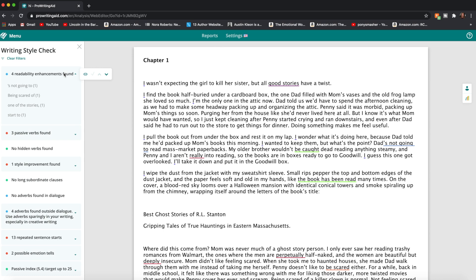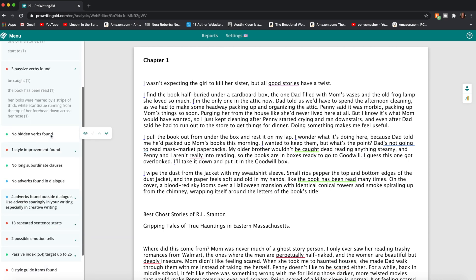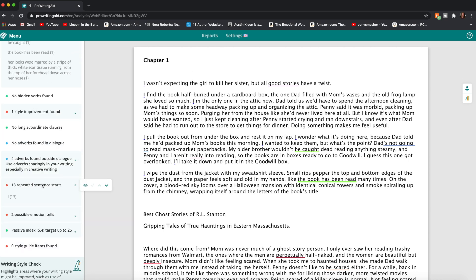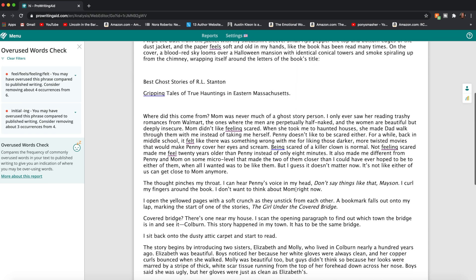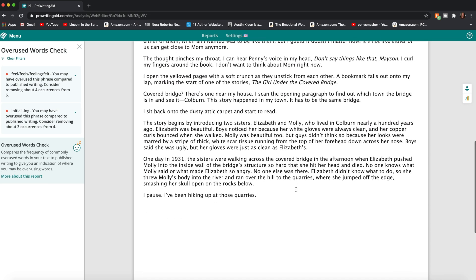It will give you things like readability enhancements, passive verbs, repeated sentence starts, or times that you're telling and not showing. It'll also tell you if you overuse phrases, so you can go through the document to see what might be things that you'd want to change.